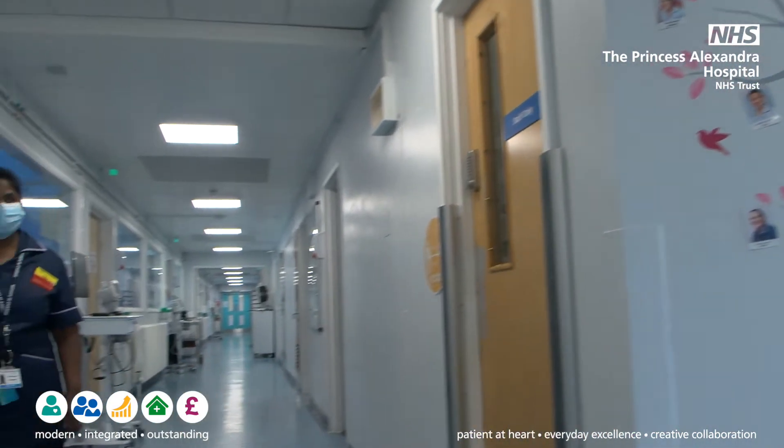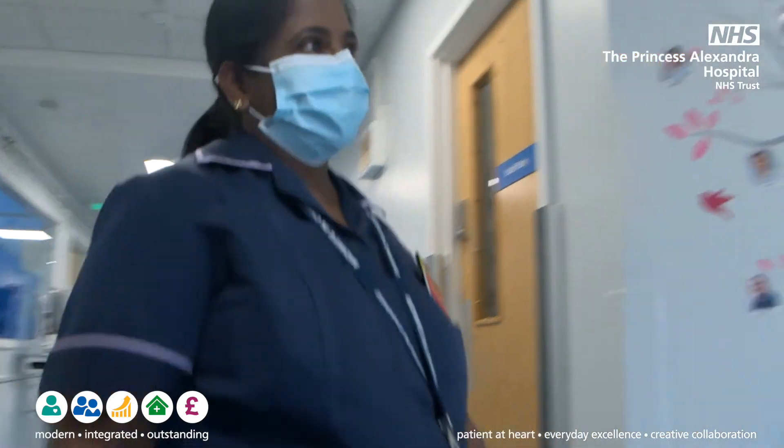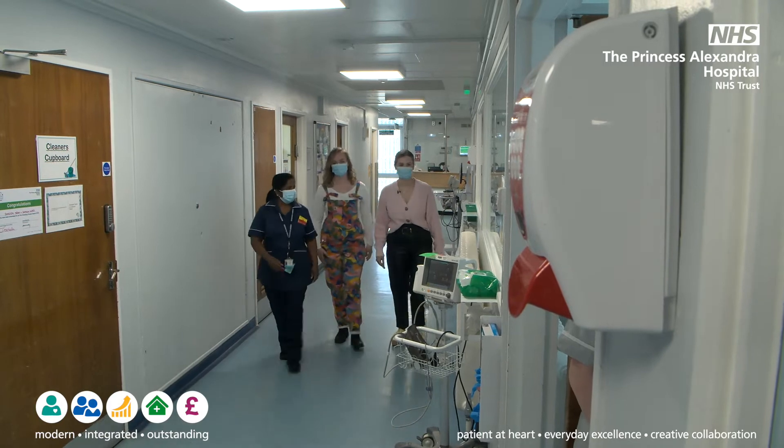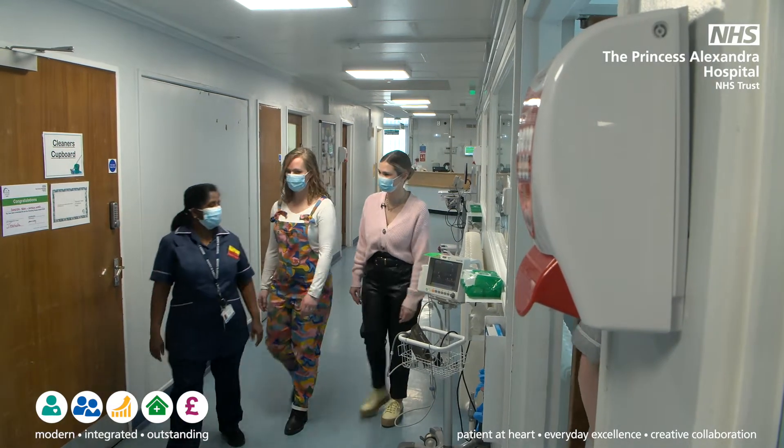Hello, I'm Tilly. I'm the ward manager for postnatal ward Samson, and I've got a first-year student who will be showing you around — her name is Emma. She'll be showing you around the bay.